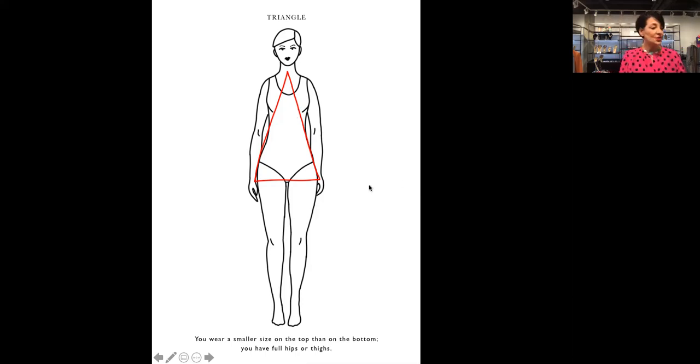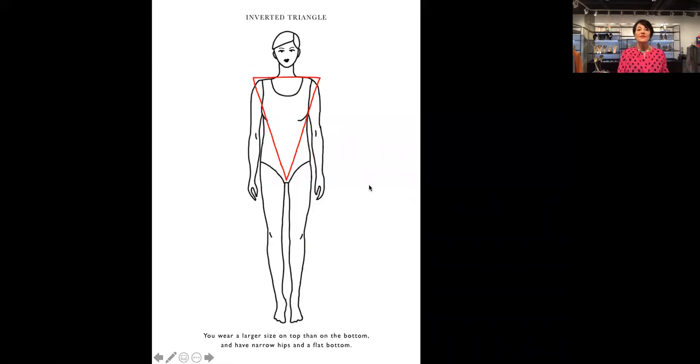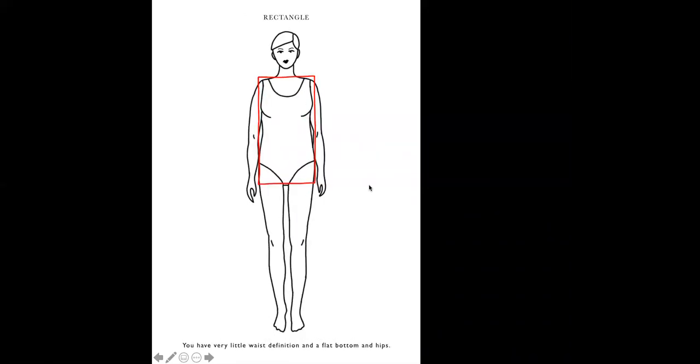The next shape is the inverted triangle.